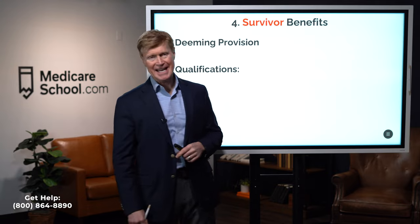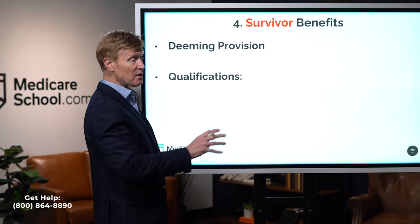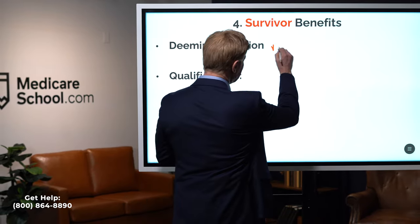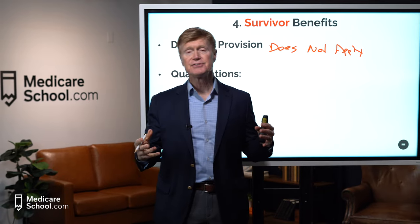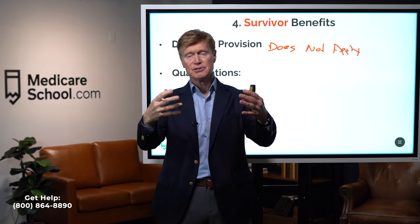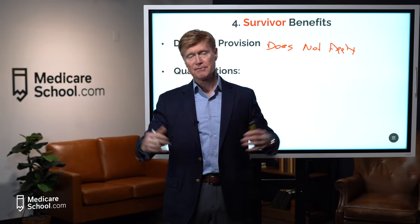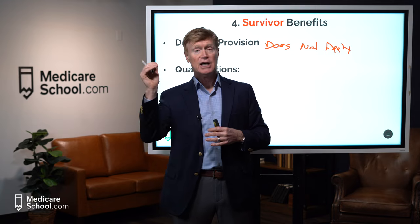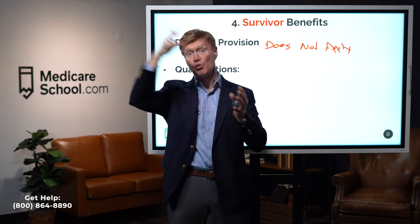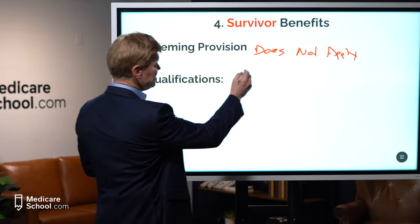The fourth type is survivor benefits — widow or widower benefits. You're drawing benefits from another person's work record, but they have passed away. Critically, the deeming provision does NOT apply to survivor benefits. That means you can take survivor benefits while your own personal retirement benefit continues to grow. You can max your own benefit at age 70 and then switch from survivor benefits over to your own retirement benefits — a really wonderful advantage when it comes to survivor benefits.